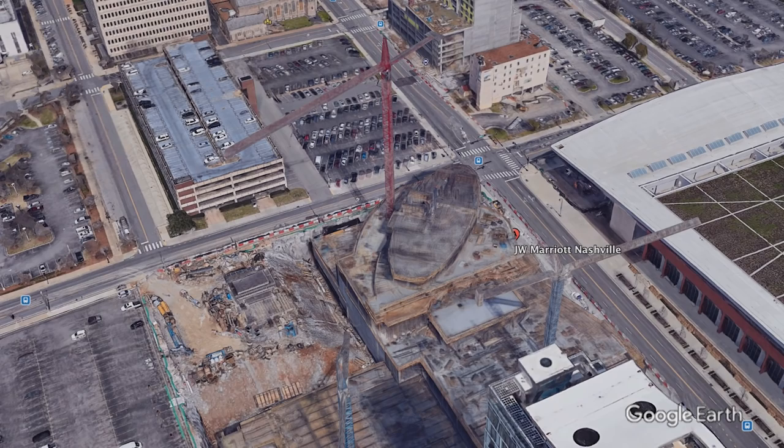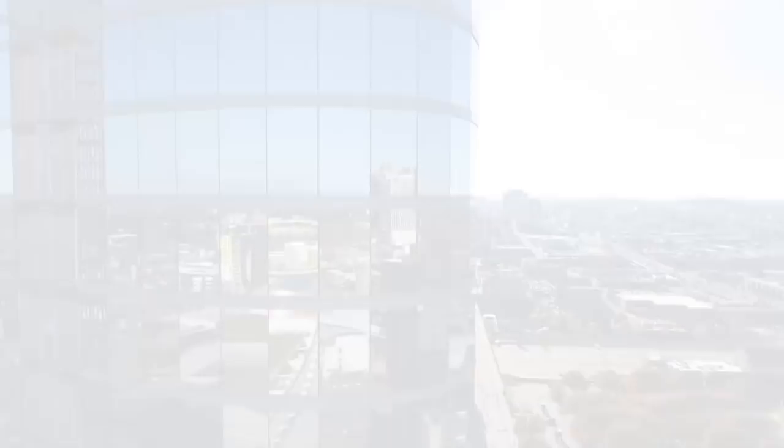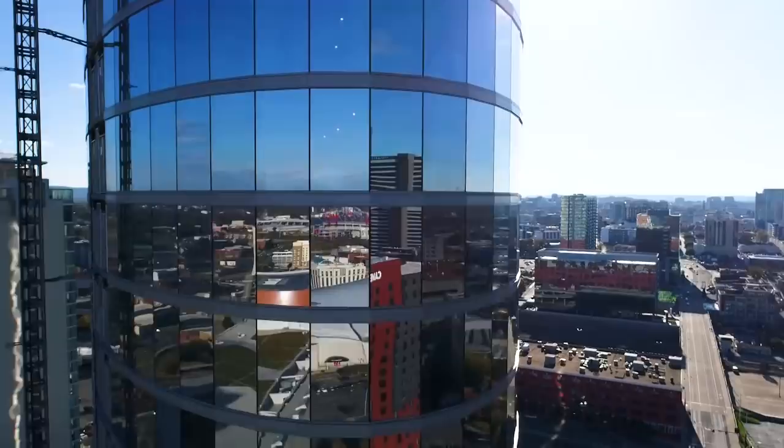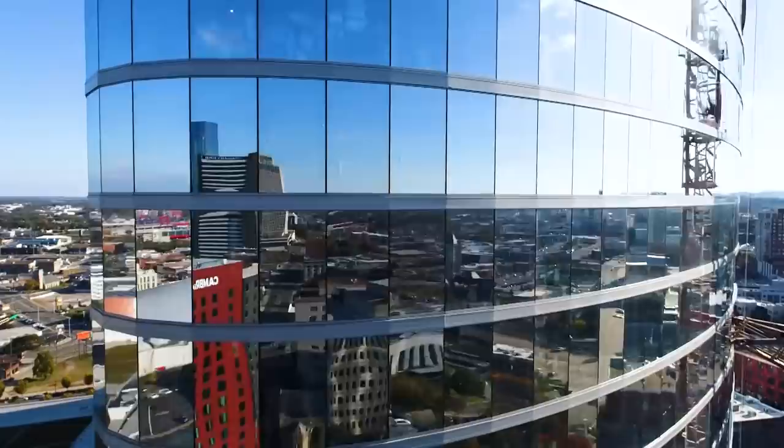The overall shape and configuration of the building, and the sheer size and scope of it, are some of the things that set it apart. How to design a system that can accommodate all that and still be done in an economical manner, allow for easy installation, keep the customer from having to go on the outside, and be able to do as much of the installation and sealing from the inside — those were all very challenging aspects to the project.